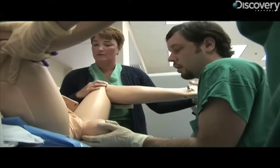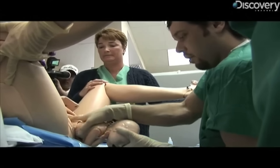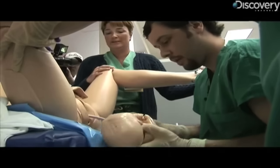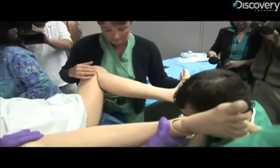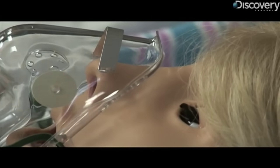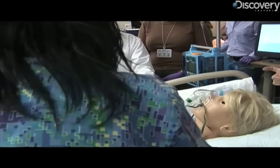A lot of pressure. Baby's almost out. It's a baby girl. Noelle is a lifelike birthing simulation tool being used to train medical students around the country, and Johns Hopkins Hospital in Baltimore just got theirs.